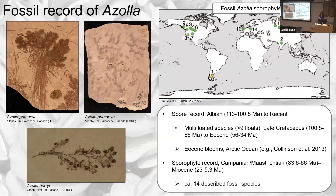The fossil record of Azolla is extensive. The map shows the sporophyte record — many records from the Northern Hemisphere, not many from the Southern, which probably reflects collecting effort and publication opportunities more than reality. The spore record begins in the late Early Cretaceous, the Albian. Interestingly, there are many multi-floated species of Azolla megaspore apparatuses — with more than nine floats — occurring from the Late Cretaceous to the Eocene, suggesting some directionality in character evolution. The sporophyte record is known from the Late Cretaceous to the Miocene, with about 14 species.